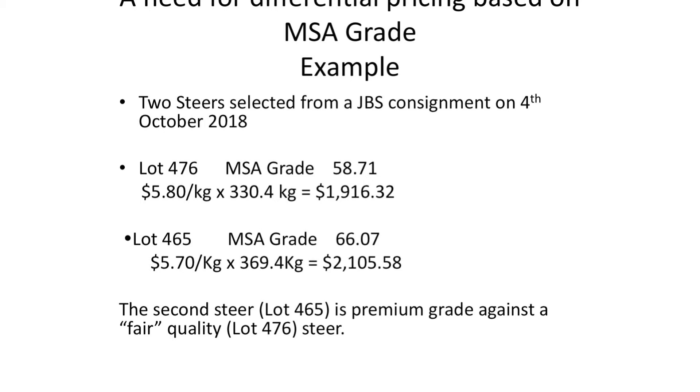To give you an idea: two steers we selected from a consignment — lot number 476 had an MSA grade of 58.71, at $5.80 a kilo, 330.46 kilos, brought $1,916. The second steer was over 360 kilos; we dropped back 10 cents but he was a better steer with a 66.07 MSA grade, which is pretty damn good. We didn't get paid a premium for that second steer, but in the future we should be getting paid a premium for those higher MSA grading cattle.